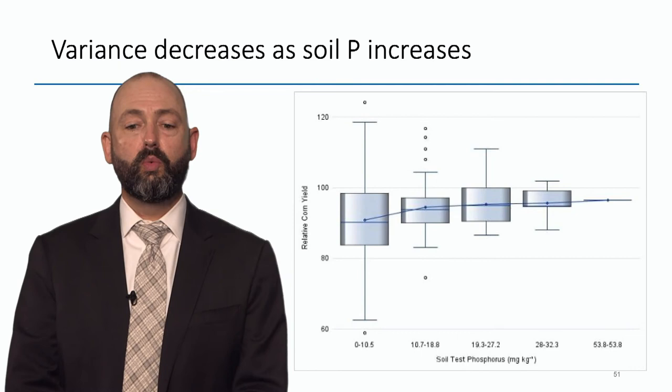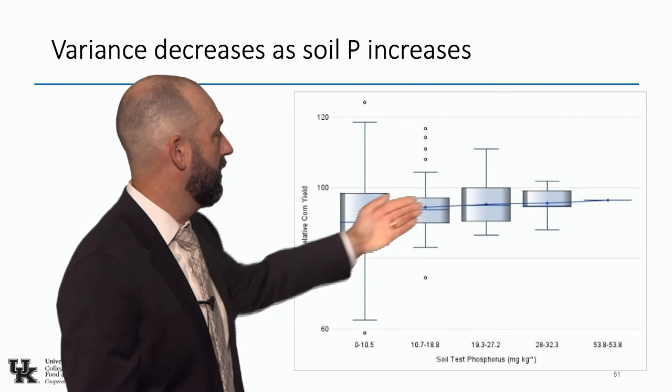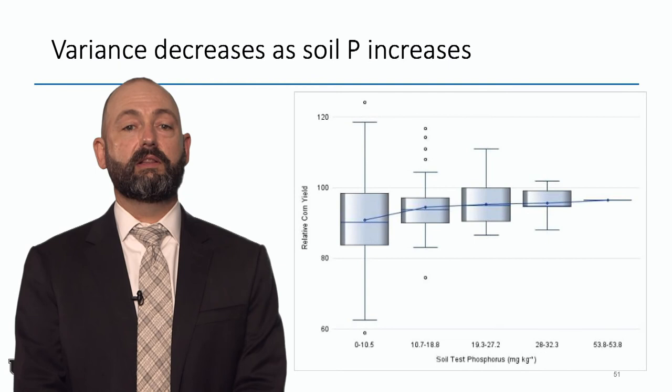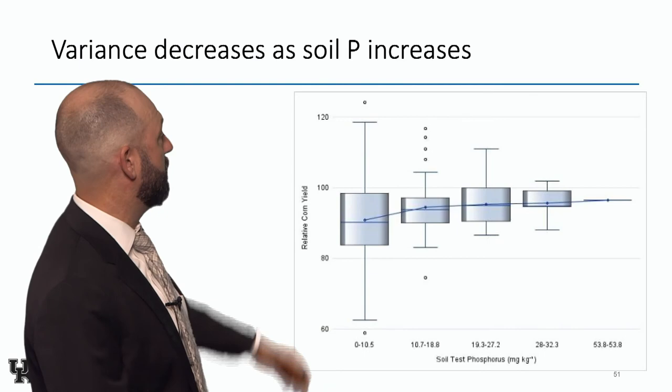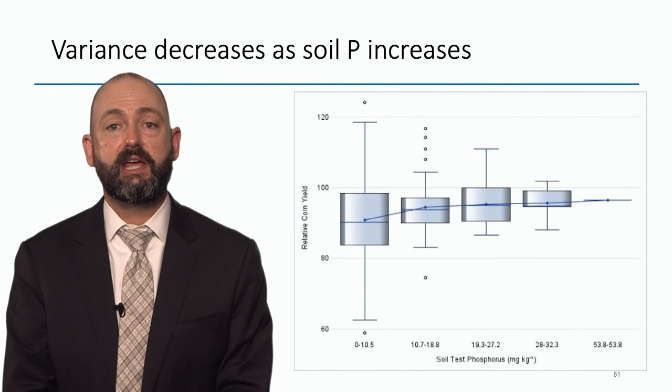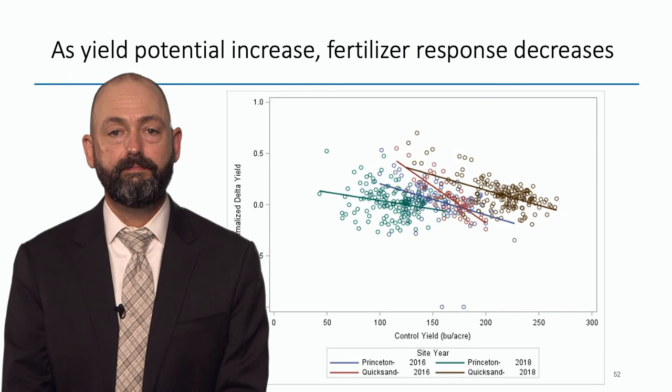Why do some plots with a soil test of 5 ppm or 10 pounds per acre of phosphorus require phosphorus, and some plots down there at 5 ppm don't? We haven't been able to figure that out yet. We do know that as we approach the cutoff limit we see less variability in yield response and less potential for response. As soil test goes up, it's less likely I'll need fertilizer — but there's a whole lot more variability down at the low end. If we're going to do precision ag, we have to understand and have an answer for where this variability is coming from.